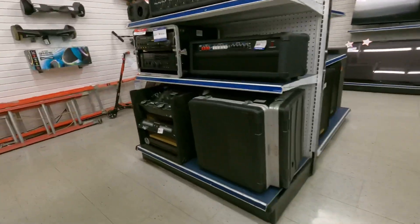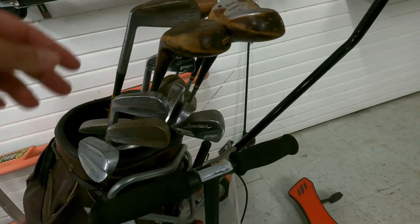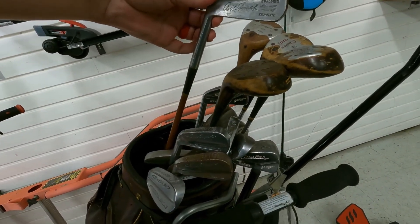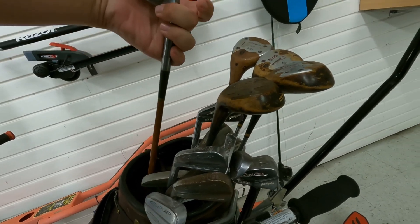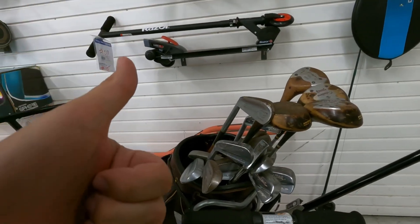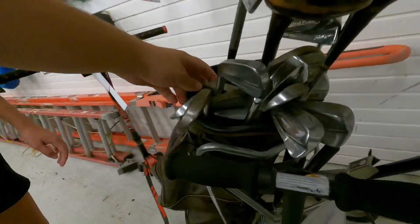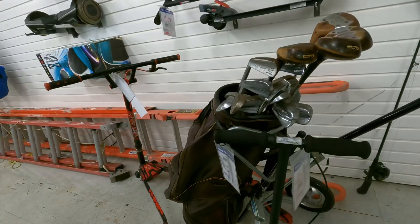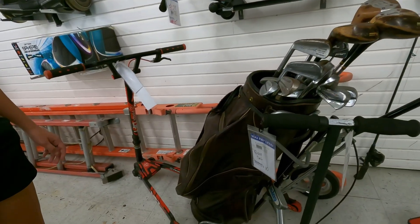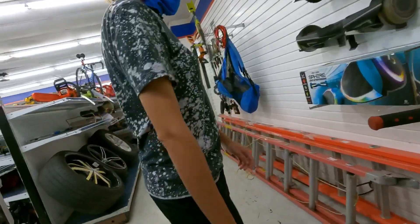At the first pawn shop we found some left-handed clubs — Power Built Citations, some of the oldest clubs we've ever seen. The shop also had a hickory-shafted club, a Robert Tyre Jones Jr. model, and JC Higgins for $49. Super cool, but we're not left-handed. The golf set was only $10, but nothing here for us, so we'll meet you at the next spot.